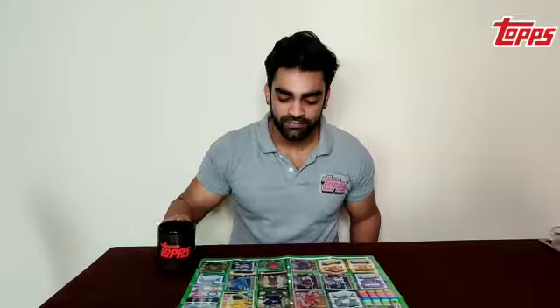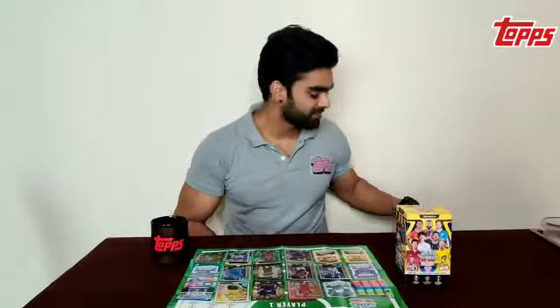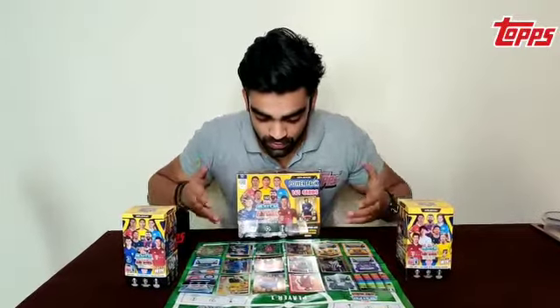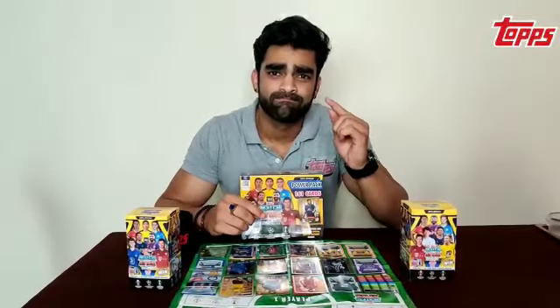Hello everybody, welcome to Topps Match Attacks. I am a crazy fan of Match Attacks myself. I collect all the cards that are available out there so that I can keep my collection up and running. In spite of having collected all the collectibles out there, I felt like I was missing something.